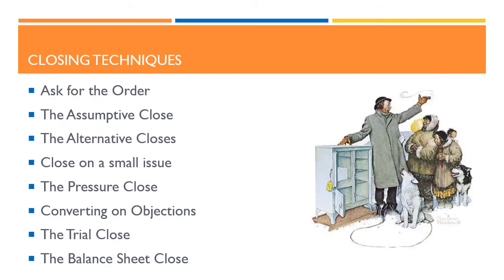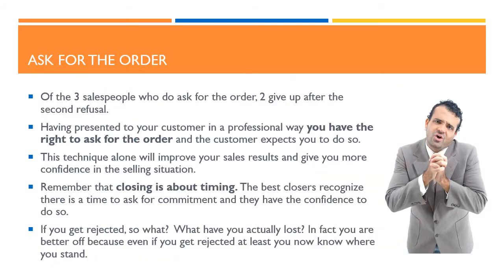Time now to look at some powerful closing techniques, including: asking for the order, the assumptive close, the alternative close, closing on a small issue, the pressure close, converting on objections, the trial close, and the balance sheet close. First, remember to ask for the order. Only 3 out of 10 people actually ask for the order. Of the 3 sales people who do ask, 2 give up after the 2nd refusal. Having presented to your customer in a professional way, you have the right to ask for the order, and the customer expects you to do so. This technique alone will improve your sales results and give you more confidence in the selling situation.